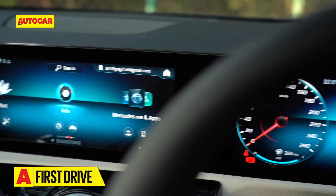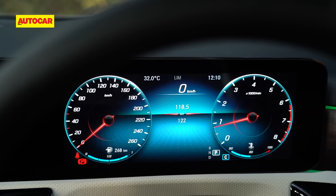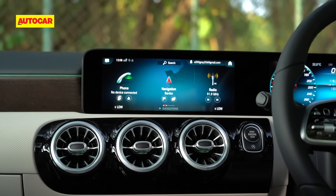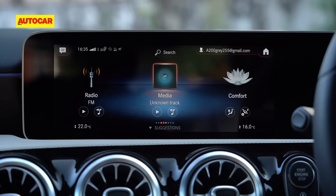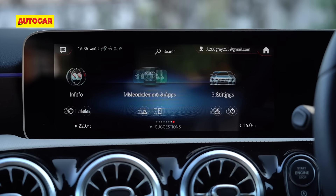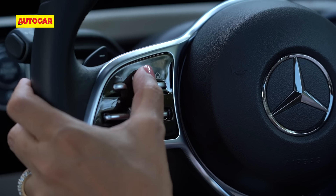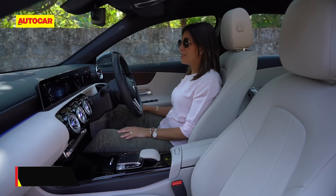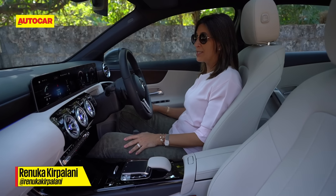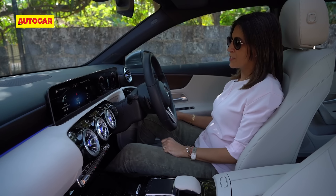There is also the super smart single-panel instrument and media display, which has a 10.25-inch digital instrument cluster and a 10.25-inch touchscreen. This comes with the latest Mercedes MBUX system that has a host of functions. They can be accessed either by voice, the touchpad, or the steering-mounted controls. The MBUX system is really advanced.